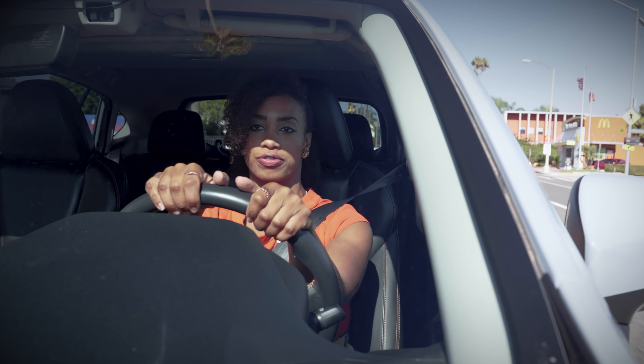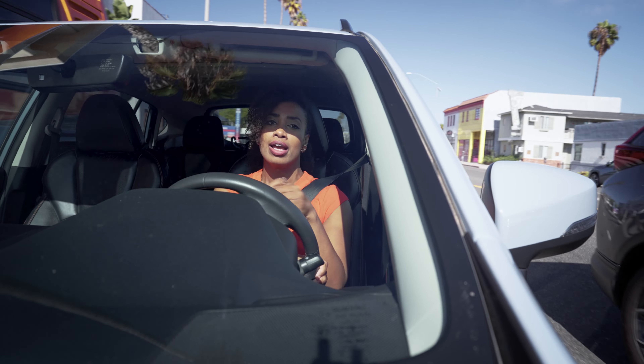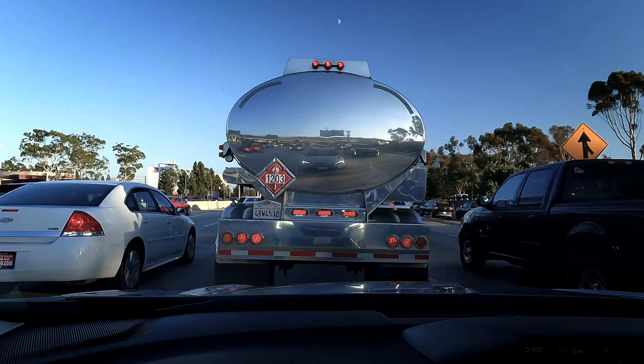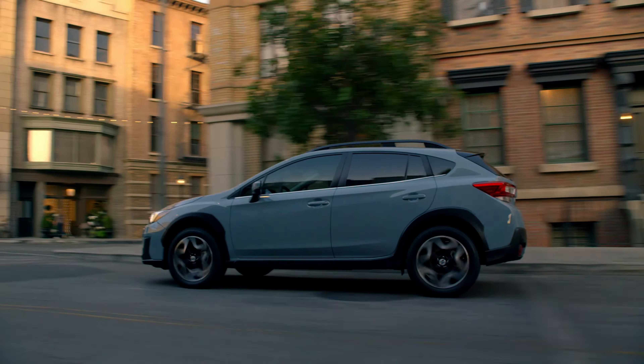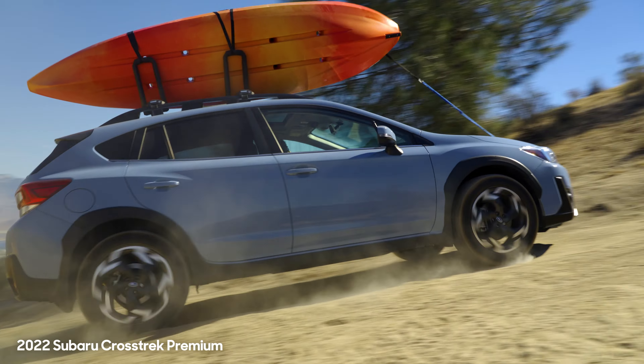But real life is a bit different. In the real world, we have our stressors, all of our errands to run, and of course, traffic to sit in. It seems tranquility can get lost. The good news is that you really can have the best of both worlds in one do-it-all vehicle — the Subaru Crosstrek.